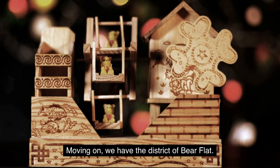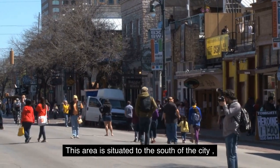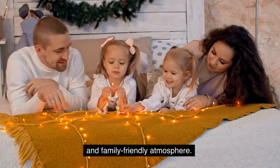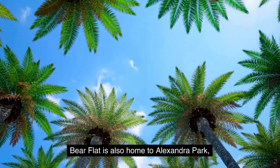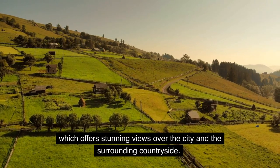Moving on, we have the District of Bear Flat. This area is situated to the south of the city, and is known for its charming cottages, small shops, and family-friendly atmosphere. Bear Flat is also home to Alexandra Park, which offers stunning views over the city and the surrounding countryside.